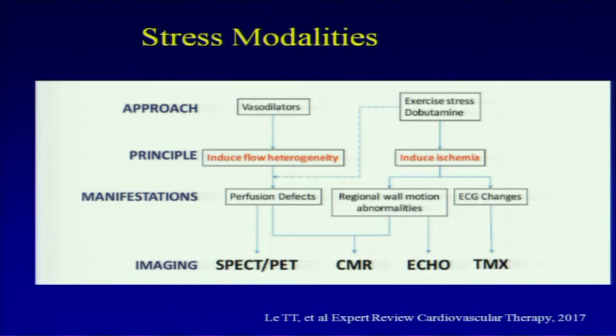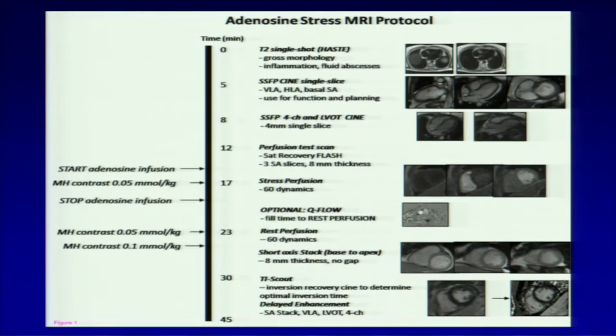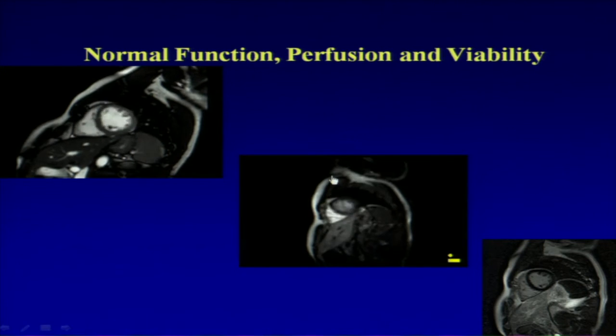The stress MRI protocol at Emory takes about 40 minutes. Besides ischemia evaluation with adenosine, we can assess LV and RV function with actual measured numbers, measure flows through the aorta and pulmonary artery, and evaluate viability — whether a patient had an infarct and how severe it was. The cine image of the ventricle in short axis view shows how good the images are. After gadolinium contrast, you can see the myocardium lighting up with normal perfusion. A completely black LV myocardium after contrast means the whole myocardium is viable.